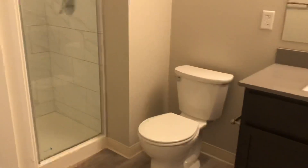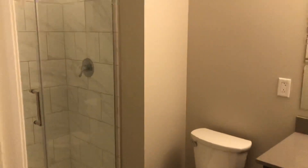To the right, when you walk in, you have your bathroom and in-suite laundry.